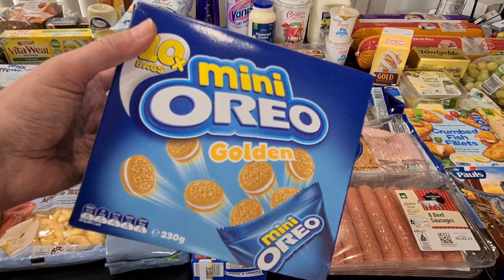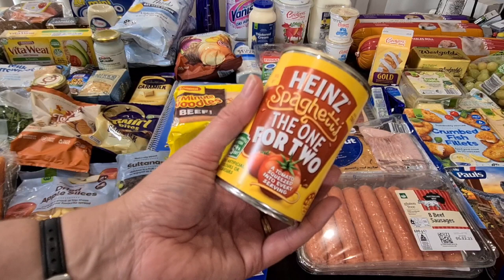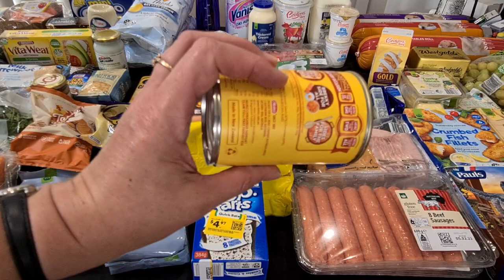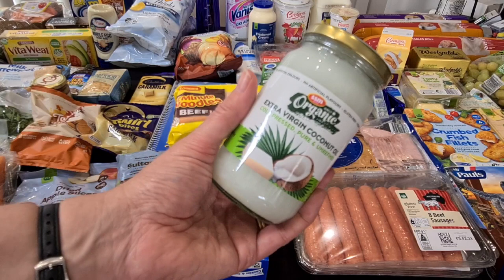My husband had the last spaghetti on toast the other day. So these were on special for $1.50 a can — the Heinz spaghetti, the one for two. I mean, it says one for two, but I think hubby has a whole can with his toast for breakfast. They're only $1.50 each so I just got a couple. I needed some more coconut oil because if I'm having a keto coffee on the run out the door, I need coconut oil for that.